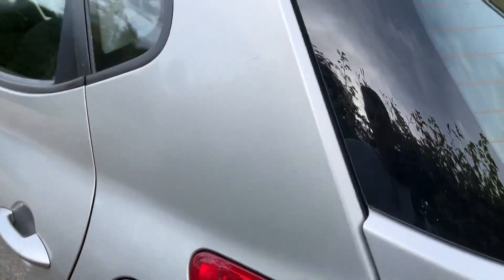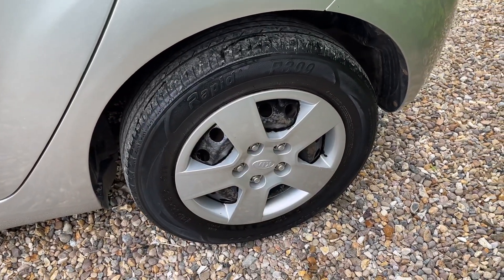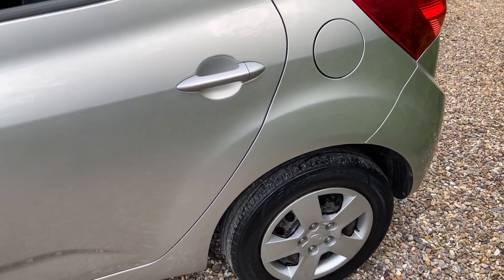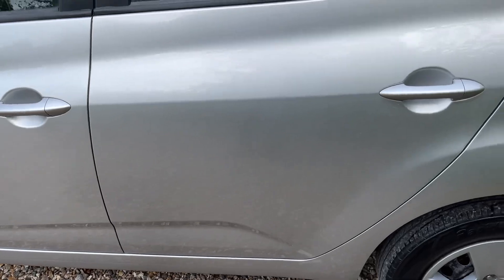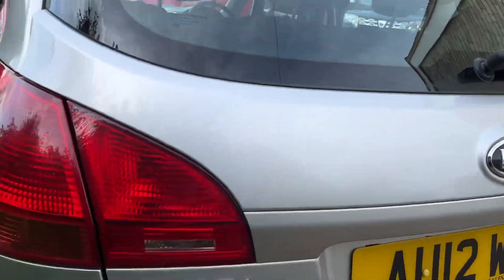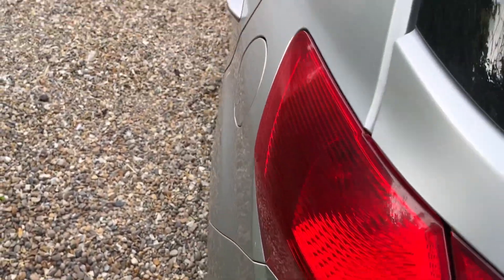If we come down this side, we've got another tyre that's going to need replacing. The wheel is fine. Paintwork again down this side is all good — it's cleaned up really well. There is one little bit of paintwork here: we've got a little bit of lacquer peel just on this corner. It's pretty minor, but it's worth mentioning.